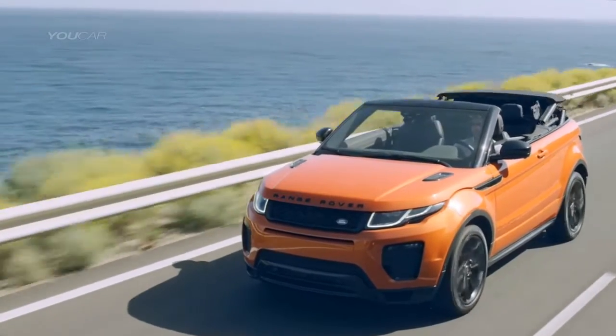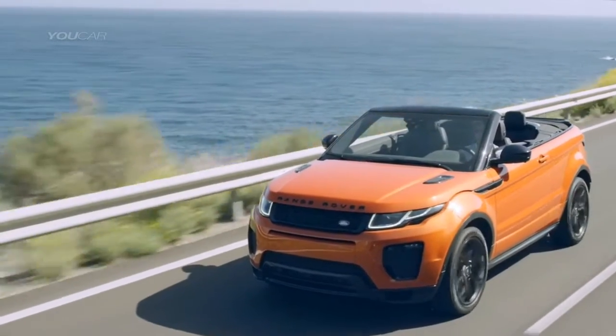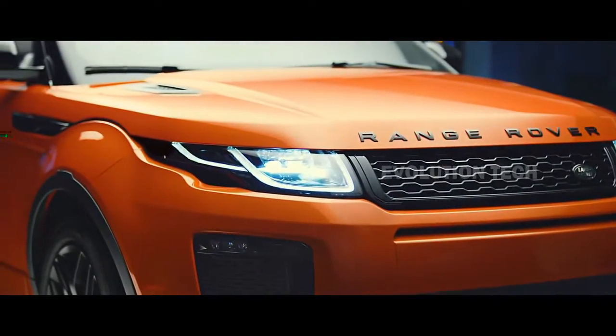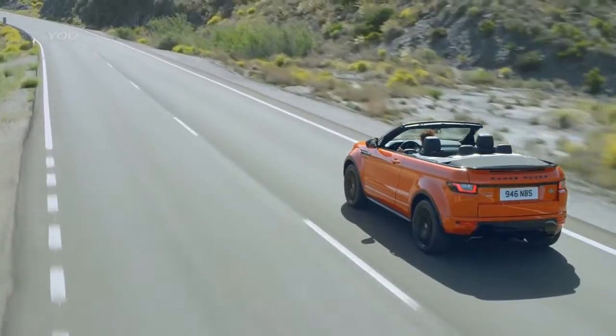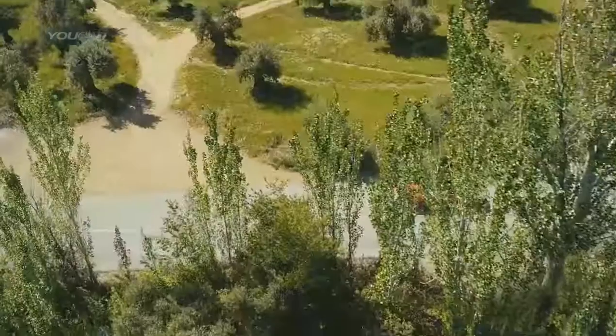The 9-speed automatic transmission delivers 237 horsepower and 251 pound-feet of torque to all four wheels. Unfortunately, after only two years in production, the Evoque Convertible was discontinued after failing to produce significant sales numbers.